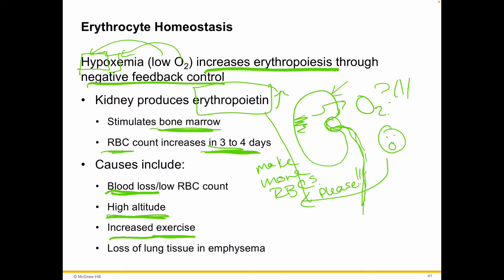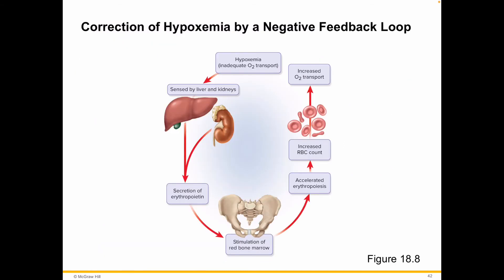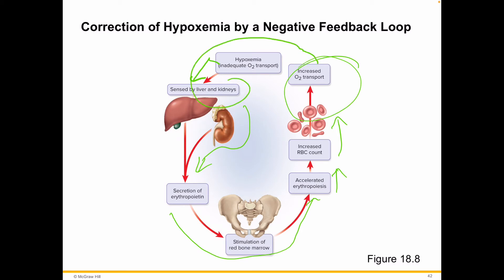Increased exercise can also add more valves in the veins with a lot of cardio, which is very helpful. It can also be degenerative states due to natural causes or environmental factors such as emphysema from smoking — just loss of lung tissue. Here's how the feedback loop looks: it's sensed by the liver and kidneys — kidneys specifically. They secrete erythropoietin, it hits the bone marrow, we increase erythropoiesis, we get more red blood cells, now we have enough oxygen, and so we don't have to secrete as much erythropoietin. That's how the loop essentially works.